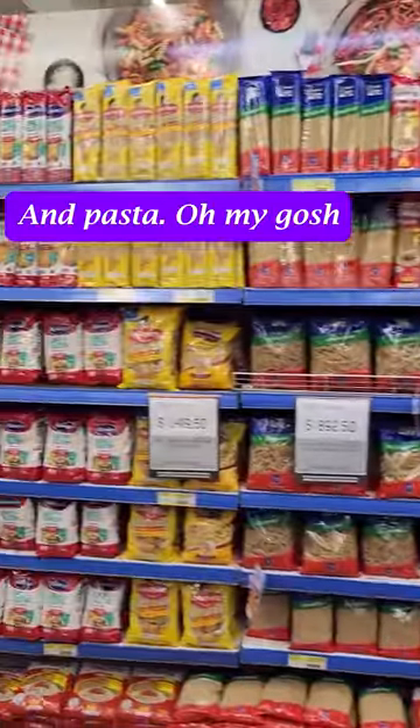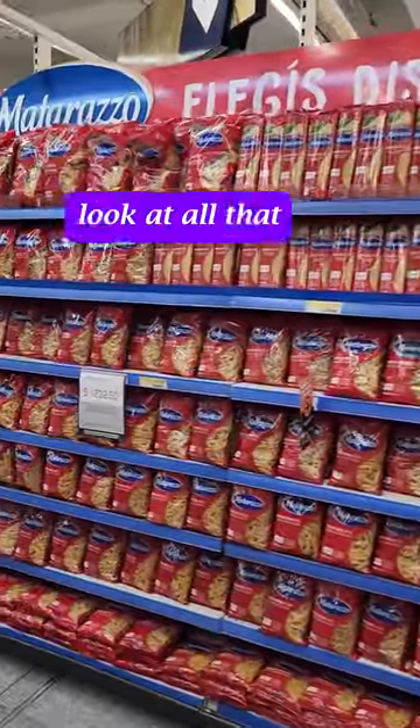And pasta — oh my gosh! Look at all that!